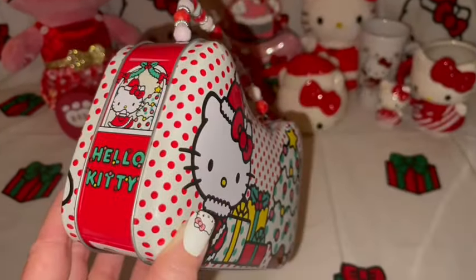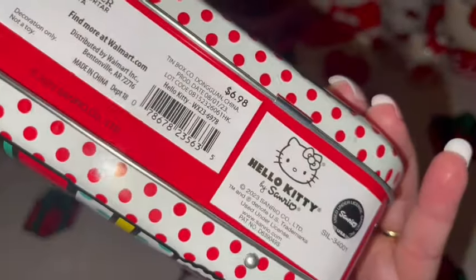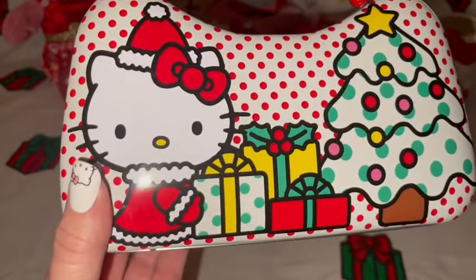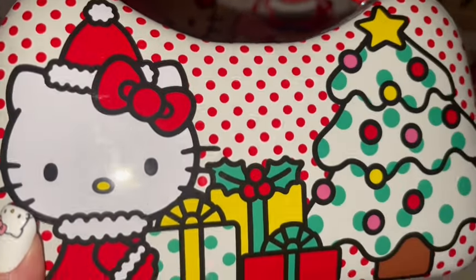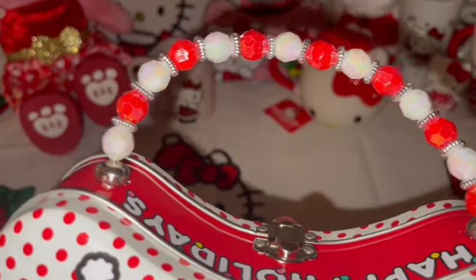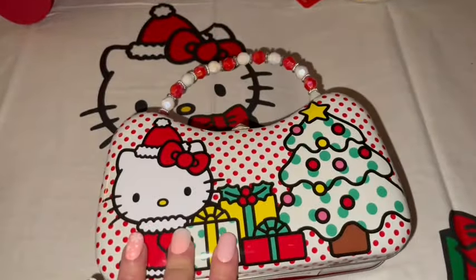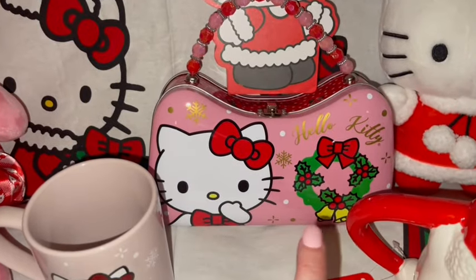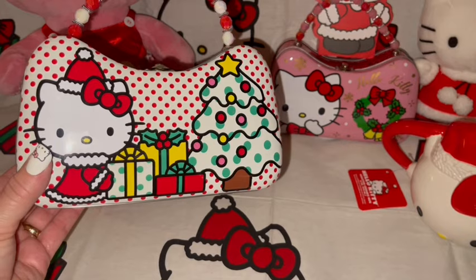I got this at Walmart when they first started putting out Christmas decorations — it was $7. I get these every year for every holiday they come out with. I love the print with Hello Kitty in her little Santa suit, the red polka dots in the background, the little Christmas tree with gumball ornaments, and Hello Kitty peeping out the window on both sides. I have the one from last year in my background — it has a pink and red beaded handle, Hello Kitty with a wreath, and a pink background. You can store makeup, stationery, stickers — whatever you like in them.